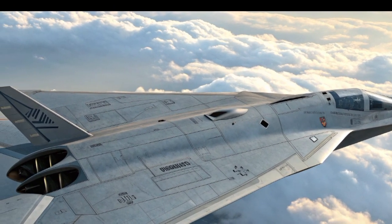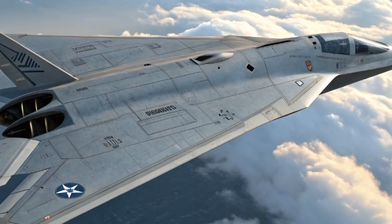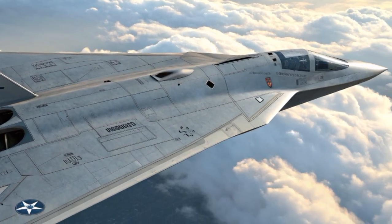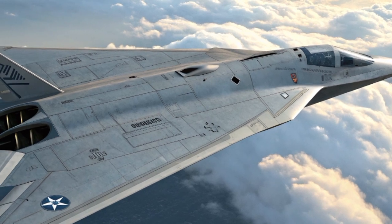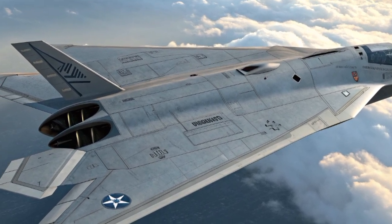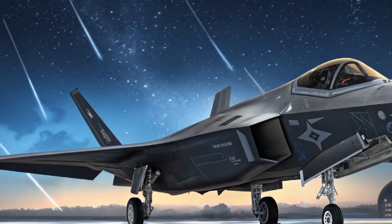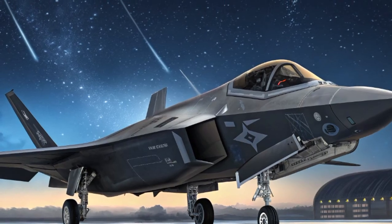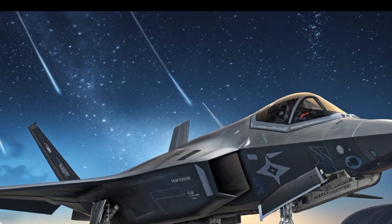Another defining feature of the F-47 is its integration of artificial intelligence and advanced sensors. Unlike earlier jets where the pilot carries the full burden of decision making, the F-47 operates with an onboard AI copilot. This system processes massive amounts of data — from radar feeds to electronic warfare signals — giving the human pilot a clear, simplified view of the battlefield.